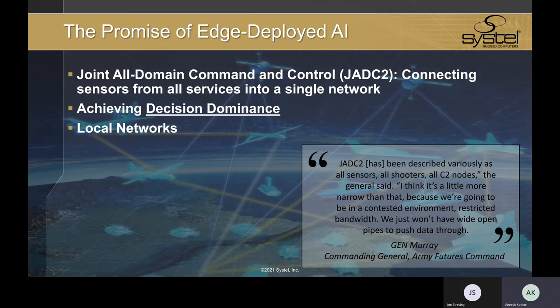As General Murray says, we won't have wide open pipes to push data in contested environments with restricted bandwidth. So how do you succeed? This is where AI computing at the edge comes into play.